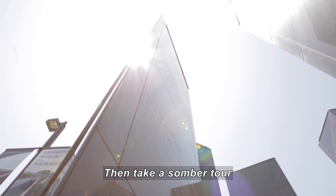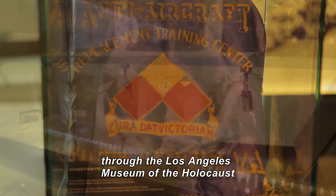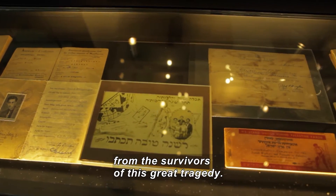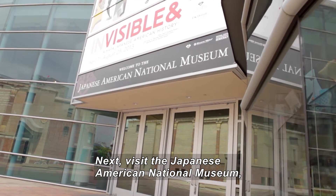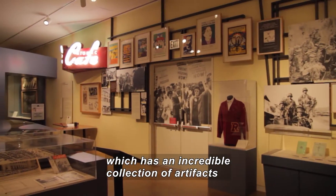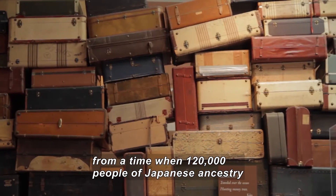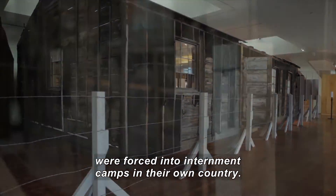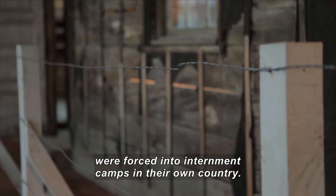Then we take a somber tour through the Los Angeles Museum of the Holocaust, where we learn the heartbreaking stories from the survivors of this great tragedy. Next, we visit the Japanese American National Museum, which has an incredible collection of artifacts from a time when 120,000 people of Japanese ancestry were forced into internment camps in their own country.